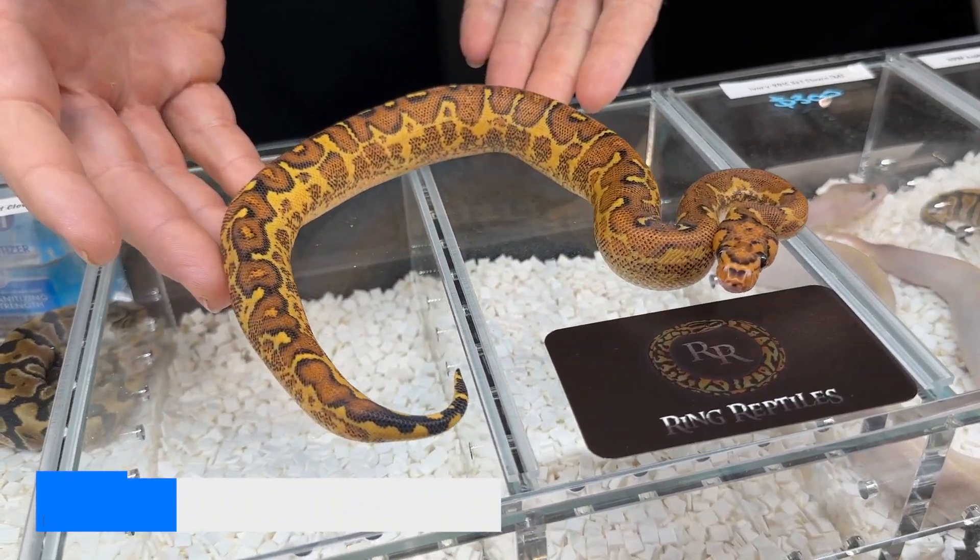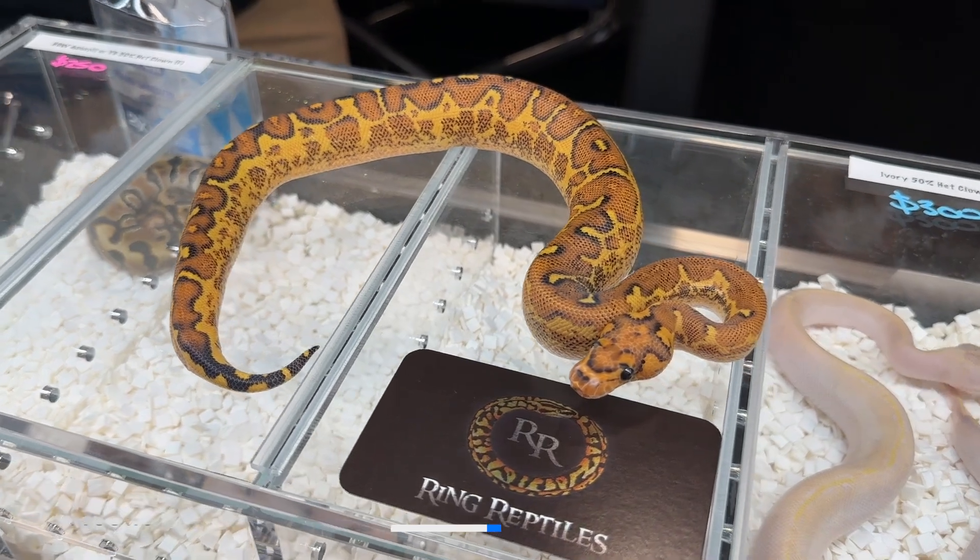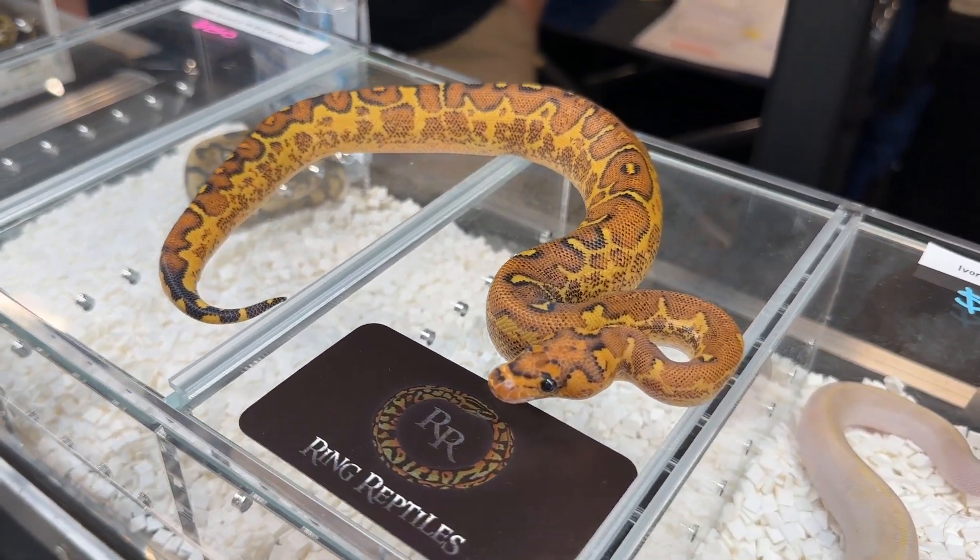Coming in at number four is a freeway clown from Ring Reptiles. Though it's a pretty simple combination to hit, this one looks absolutely crazy — it has some very bold patterns and good contrast between the rustic oranges and the yellows on the side. If I had to add one thing to enhance this combination, I think spot nose might do the job because it would disrupt the pattern even more and hopefully make those reds even brighter.